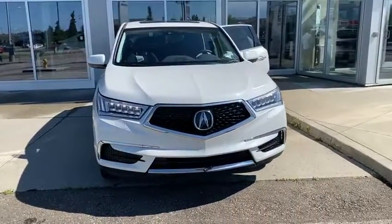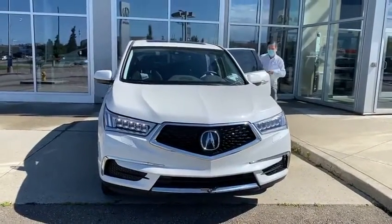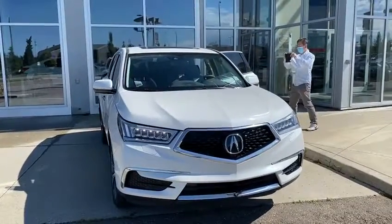Hello Stella, this is Yosef here with Southview Acura. I'm just here with your dad, so he wanted me to do a quick video on the MDX for you.